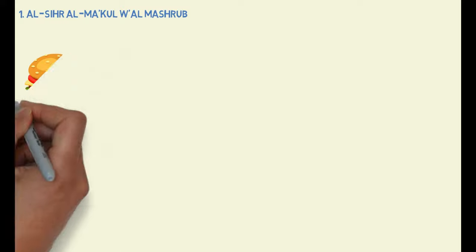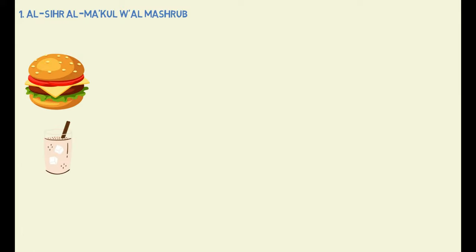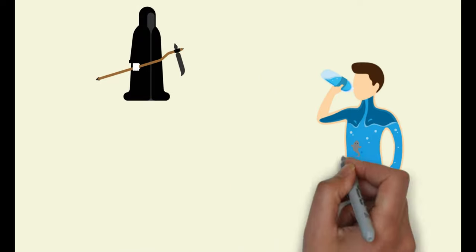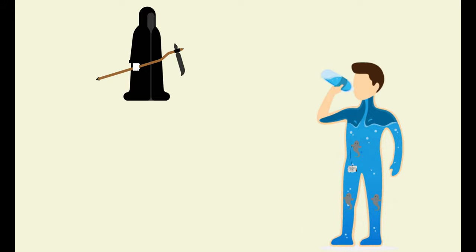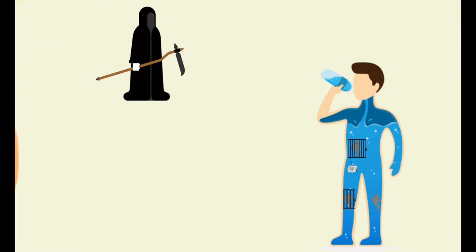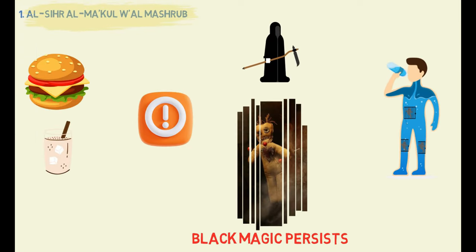Type 1: This type of black magic can be ingested through food or drink and enters the body with a few jinn accompanying it to protect the spell. These jinn attach themselves to the sihr and hold it in place with threads. However, a significant issue with this type of sihr is that the jinn are unable to leave the body as long as the black magic persists.